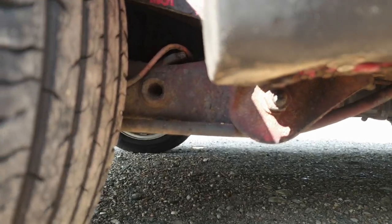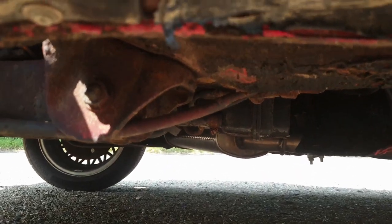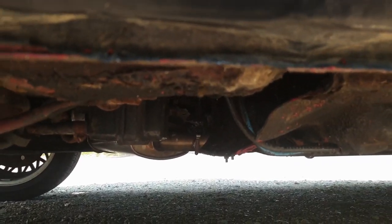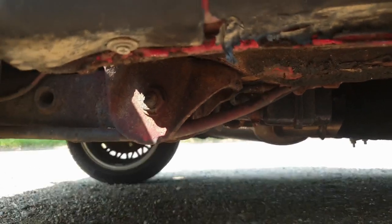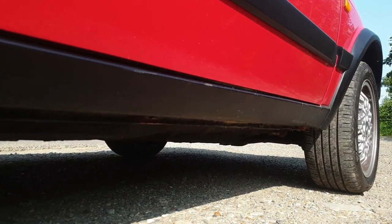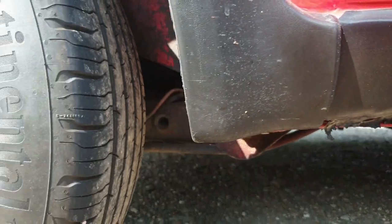There's a particular problem at the back of a Golf underneath the sills, as the mounting points for the rear beam can get very, very badly corroded. You need to check underneath the sills as well. Check front and back, all the way along the sides of the car on both sides, and look for any holes there as well.